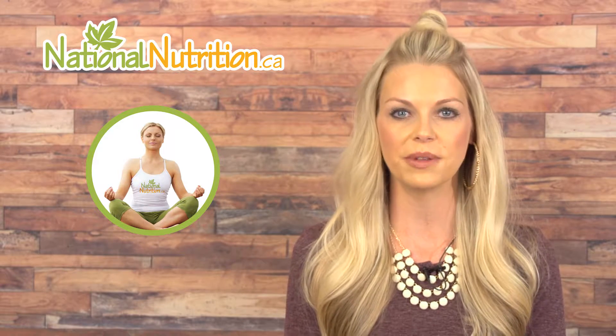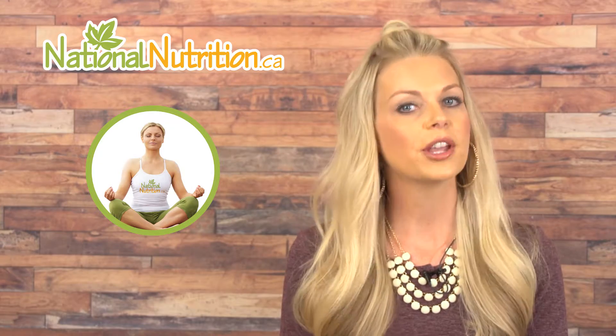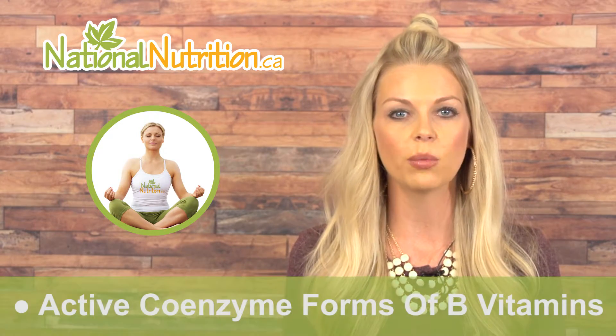Did you know that you can choose stronger acting B vitamins? You've heard of taking a B complex vitamin formula that contains all the B vitamins you need to deal with stress and to boost your energy. But you might not know that you can supplement with the active coenzyme forms of B vitamins. Vitamin B coenzymes are stronger, more active versions of the individual B vitamins.